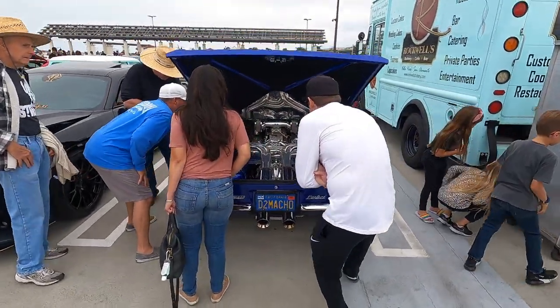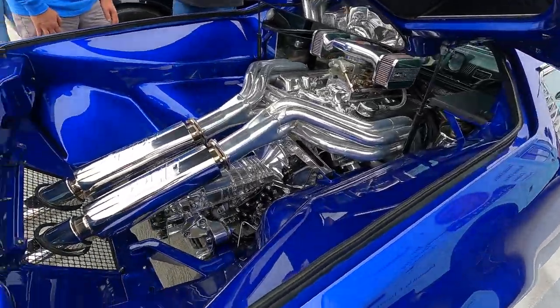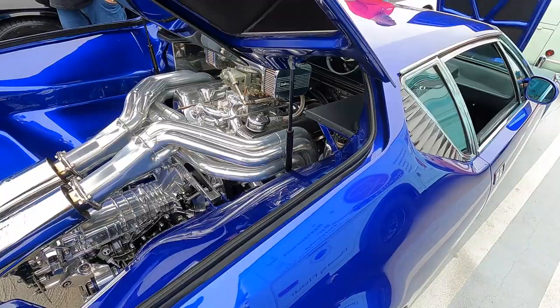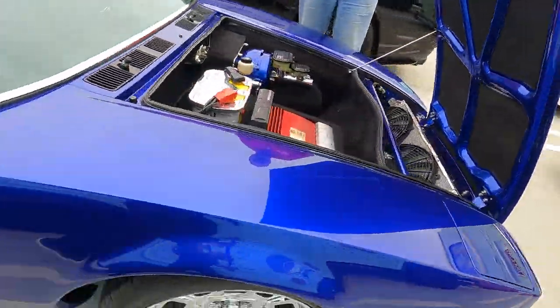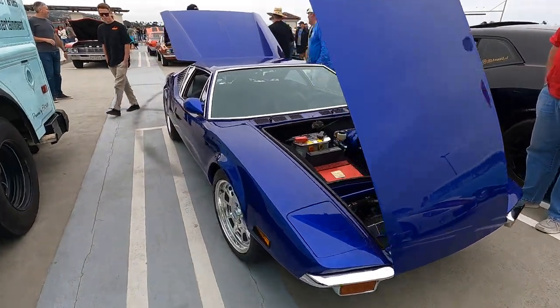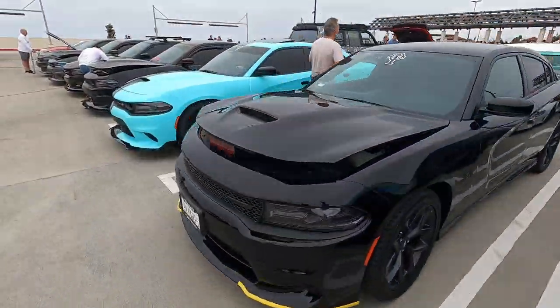Super clean looking Pantera here — check this thing out. Beautifully ceramic coated headers out through some baller mufflers. Really nice colour. Great looking cars, aren't they? Really, really pretty cars.